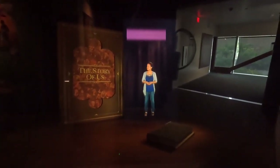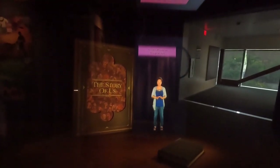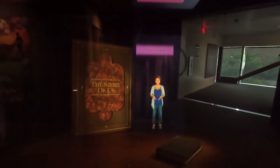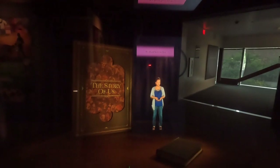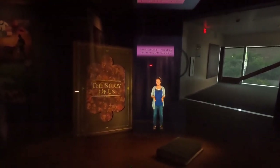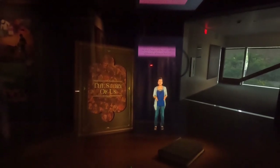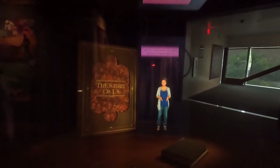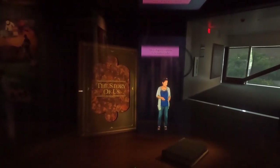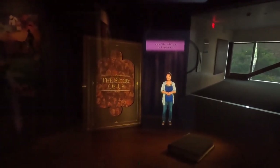Welcome to our exhibit — the story of us. As you will soon see, it's a great story. It's about all of us: you, me, everybody. About how we live, what we believe, how we survive, how we get along — or sometimes don't get along with one another. Our story begins at the very earliest glimmers of human history, many tens of thousands of years ago. More chapters continue to be written today and will be added on into the far future.